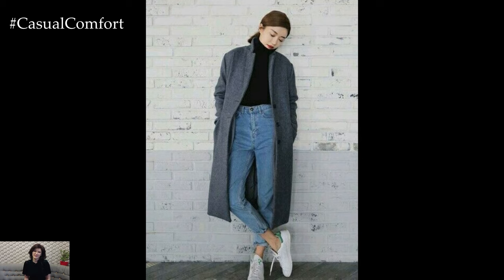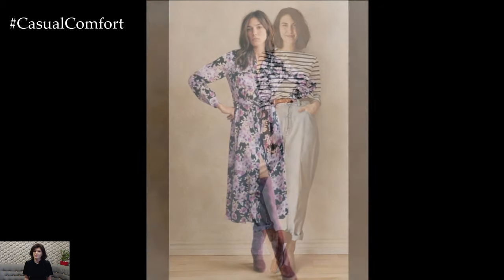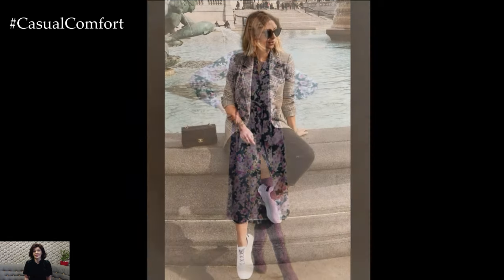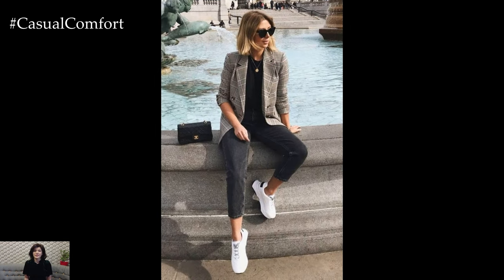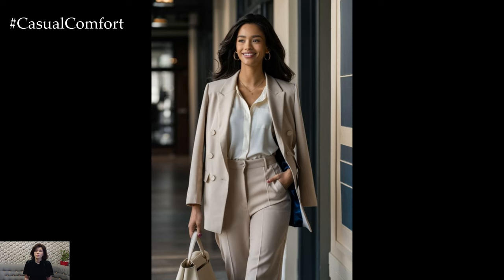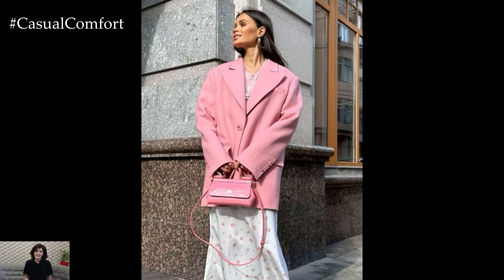Fashion doesn't have to be complicated to be stylish. By incorporating these simple yet chic outfit ideas into your daily routine, you can create a wardrobe that's both versatile and effortlessly elegant. Remember, the key to mastering effortless chic is in the details — the right fit, the perfect accessories, and a touch of your personal style. So, the next time you're standing in front of your closet wondering what to wear, think of these tips. Embrace simplicity, choose comfort, and always add a hint of sophistication. With these principles in mind, you'll be ready to conquer your day with style and confidence. Thank you for watching, and stay stylish.